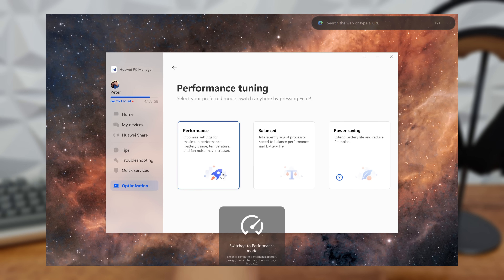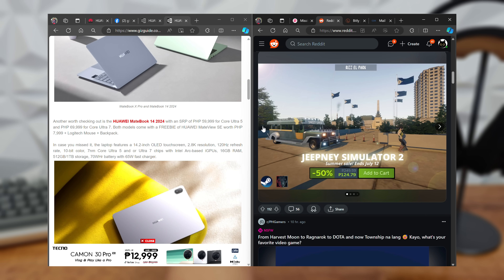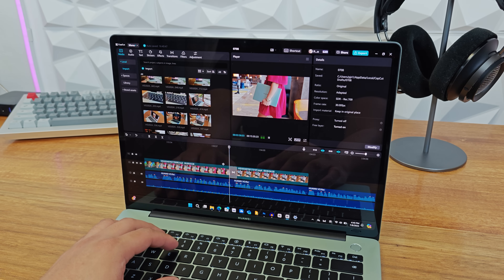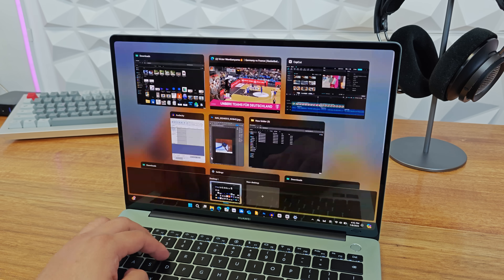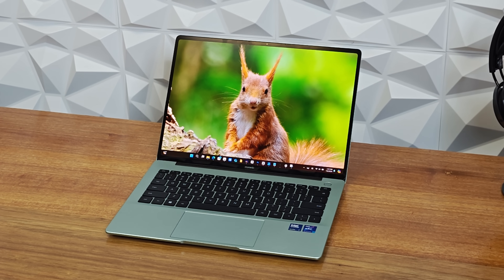The RAM is 16GB and I never had issues when switching from one app to another — this feels just as smooth as my older laptop with 32GB RAM. For storage, it goes with a fairly large 1TB SSD with fast read and write speeds. It also has a built-in neural processing unit for AI, which means Intel Core Ultra processors are now AI capable out of the box.